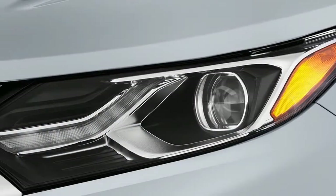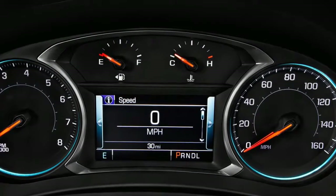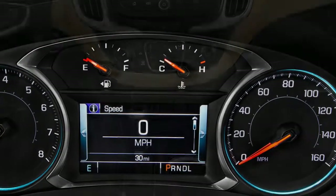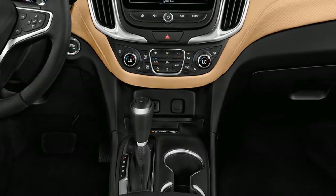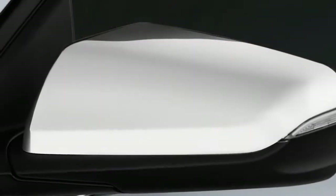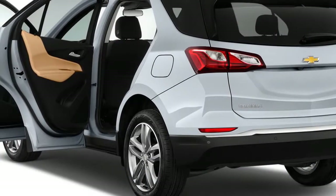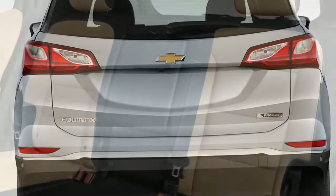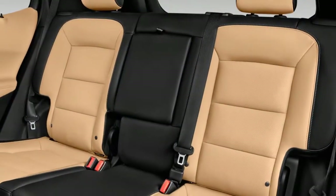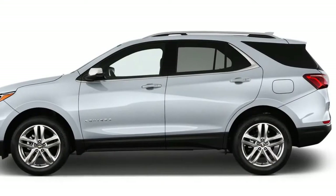By shaving 400 pounds and cutting five inches between the wheels, the new Equinox looks more like a genuine contender to the Honda CR-V, Ford Escape, and Toyota RAV4, rather than a bulkier entry among fiercely capable SUV competition. Beneath this smaller, svelte body is a smarter vehicle — turbochargers replace a larger engine, delivering torque that's easy to exploit and fuel economy that challenges the segment's best.